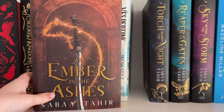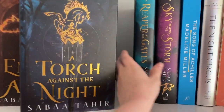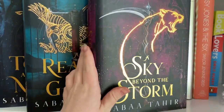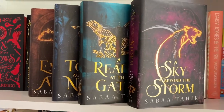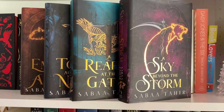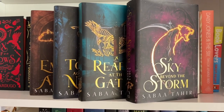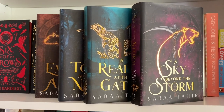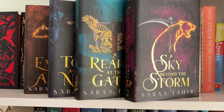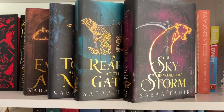Of course we have my Fairyloot editions of An Ember in the Ashes by Sabaa Tahir — An Ember in the Ashes, A Torch Against the Night, A Reaper at the Gates, and A Sky Beyond the Storm. This is also one of my favorite series of all time. Every single book is good — I wouldn't say any one book is a drag. They're all fantastic, it wrapped up beautifully, and it hurts my emotions in such a good way. Everyone needs to read it.